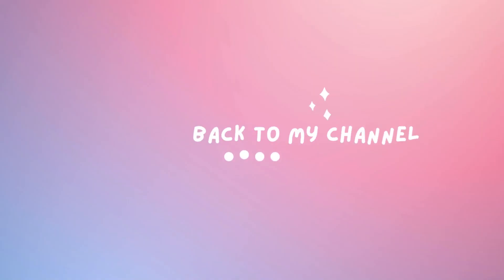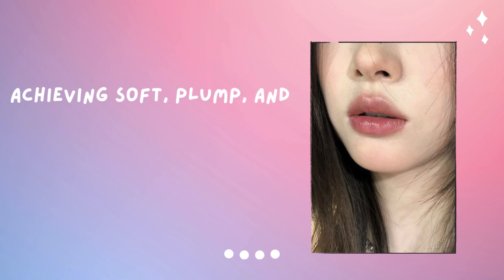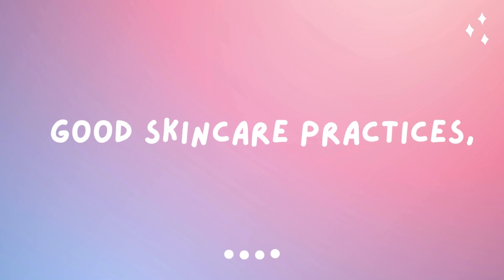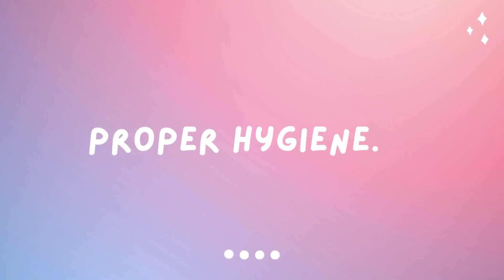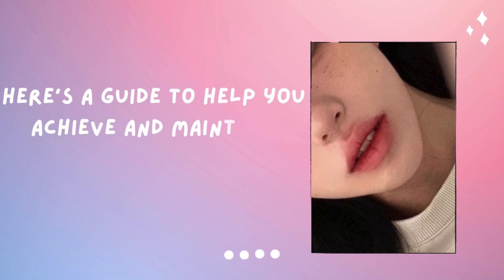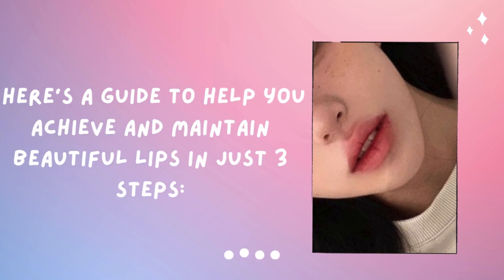Assalamu alaikum guys and welcome back to my YouTube channel. Achieving soft, plump and naturally pink lips involves a combination of good skincare practices, healthy habits and proper hygiene. Here's a guide to help you achieve and maintain beautiful lips in just three steps.